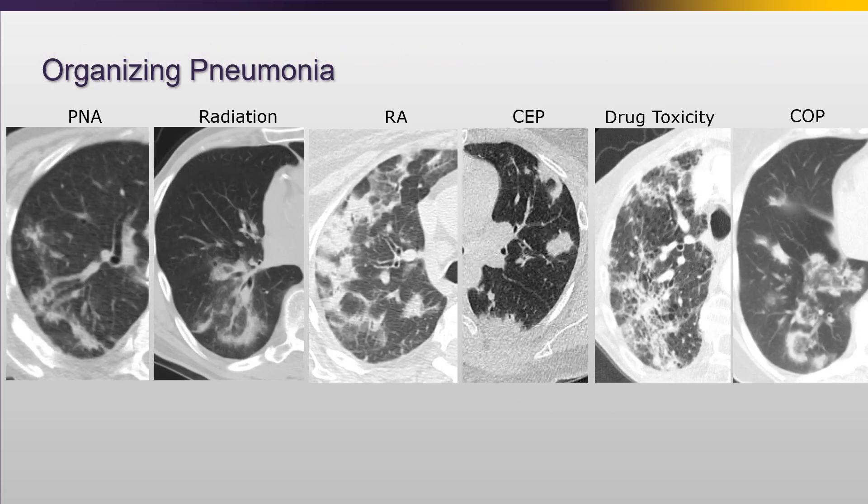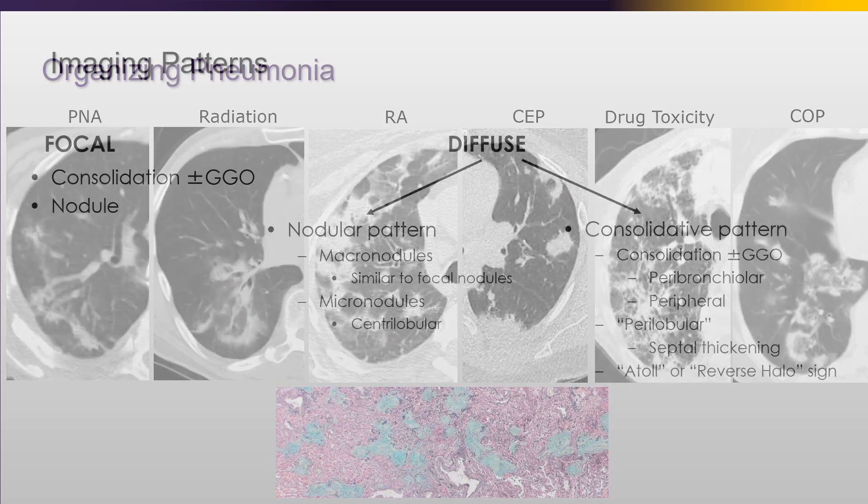Looking at six cases of organizing pneumonia, you'll see that even though the causes are all different, the imaging looks very similar, because the same portion of the lung is usually injured. We see various patterns ranging from peribronchiolar consolidation, subpleural consolidation, subpleural sparing, perilobular patterns, and reverse halo sign. We're going to go into each of these and why they develop.